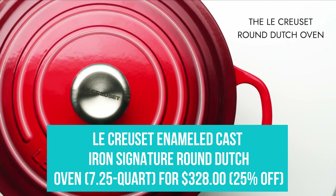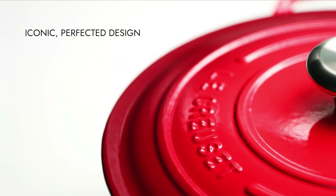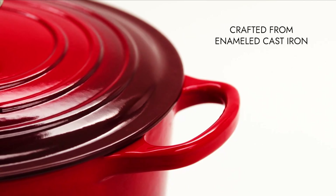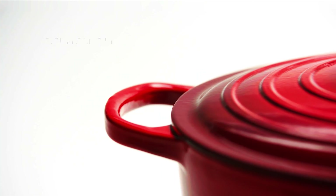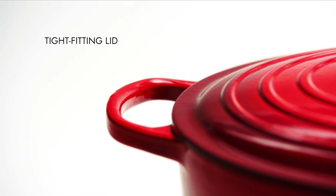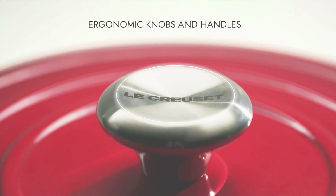Le Creuset Enamel Cast Iron Signature Round Dutch Oven for $328. Le Creuset makes highly coveted kitchenware and it rarely, if ever, goes on sale. This Labor Day, their iconic Dutch oven is 25% off in select colors like Flame, Caribbean, and Ceres, which translates to a discount of $112 off. If you'd like a smaller option, the oval 3.5 Quart oven is also on sale.